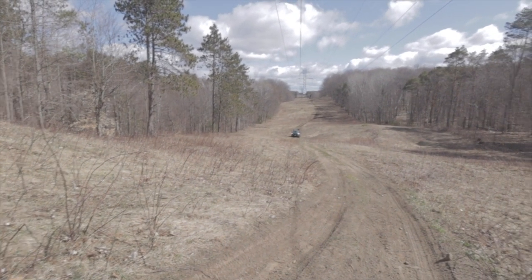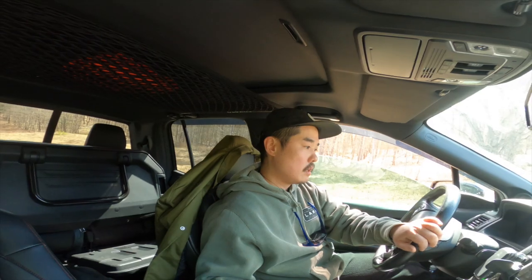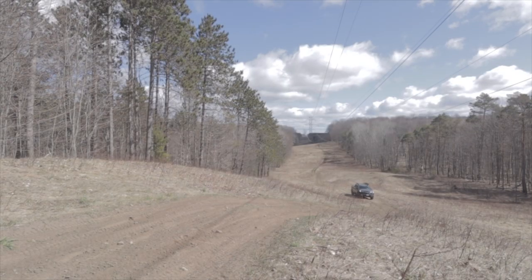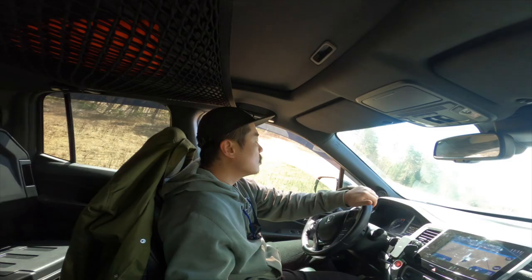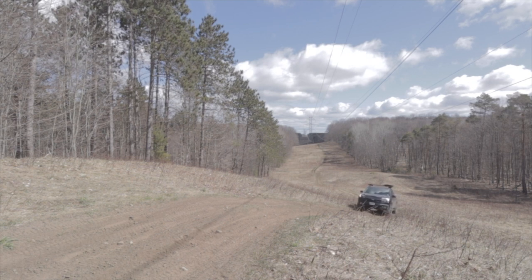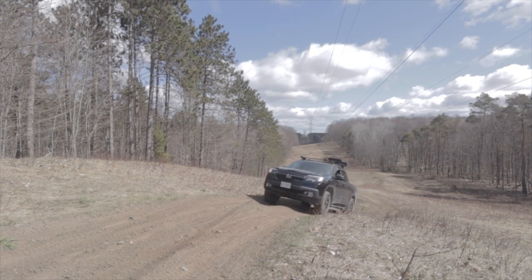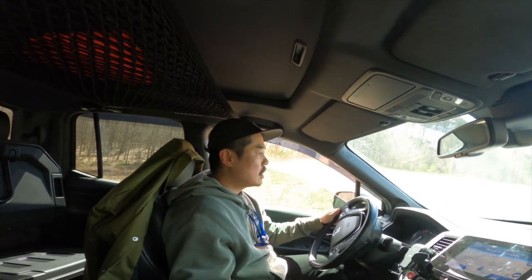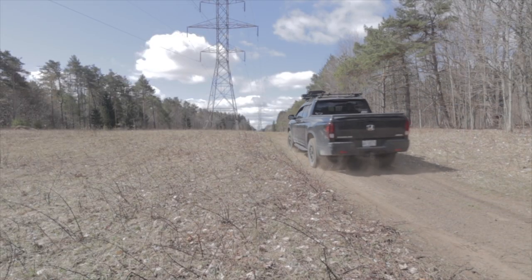My car is just right there — we'll see how it does. My tire pressure is still around 35 to 37 PSI, but I'm going to take it really easy. This is the uphill. Take it slow. No problem! So good, I love it. It is so good, no problem at all.